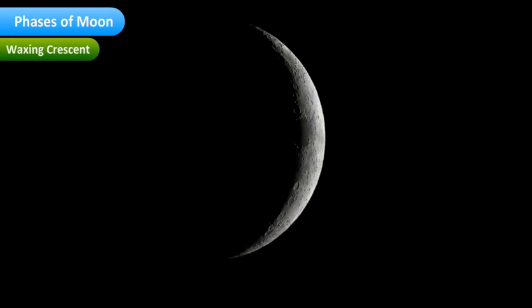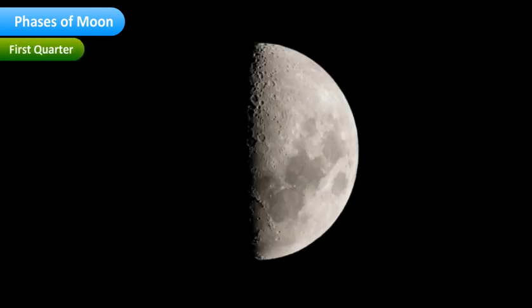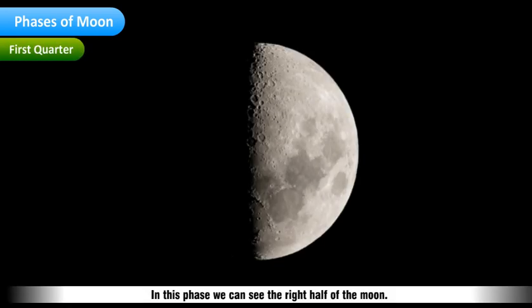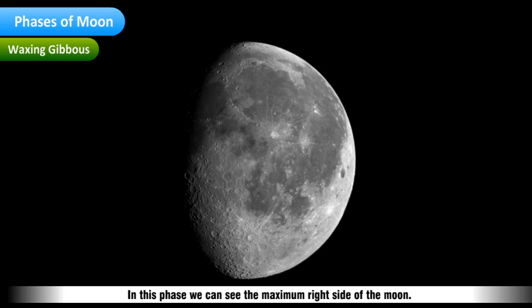In the Waxing Crescent phase, we can see the right silver side of the Moon. In the First Quarter phase, we can see the right half of the Moon. The Earth and the Moon are now side by side in their orbit around the Sun. In the Waxing Gibbous phase, we can see the maximum right side of the Moon.